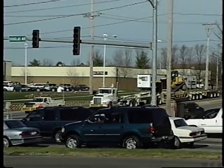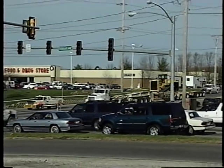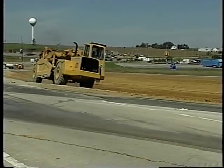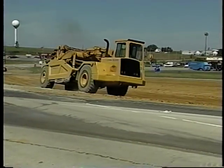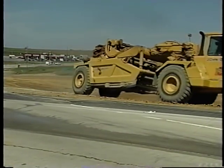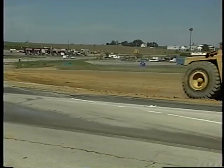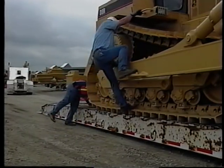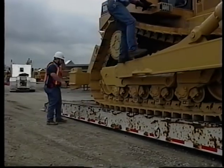Every single one of them has to be transported to the work site — graders, end loaders, excavators, dozers, scrapers. They all require special transportation and handling. And if it's your job to get them on site safely, you need to take some extra precautions.